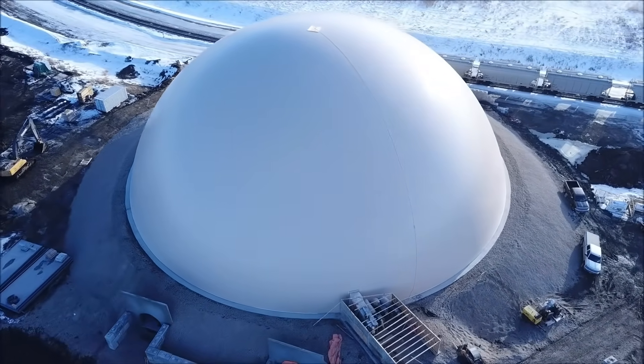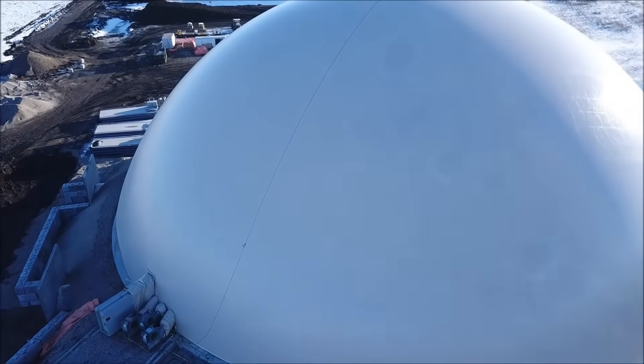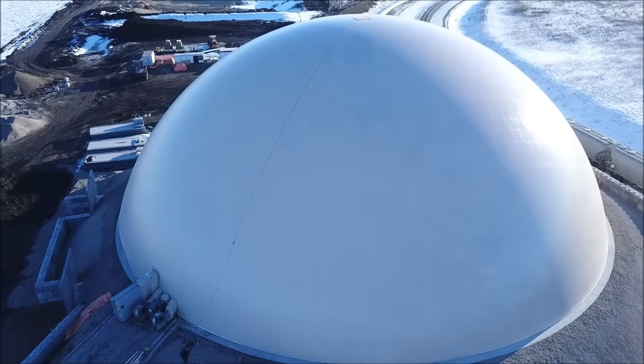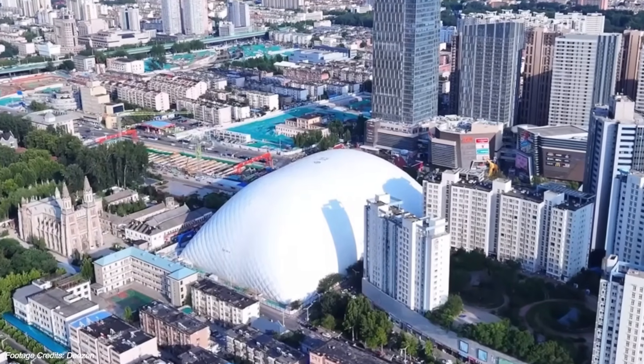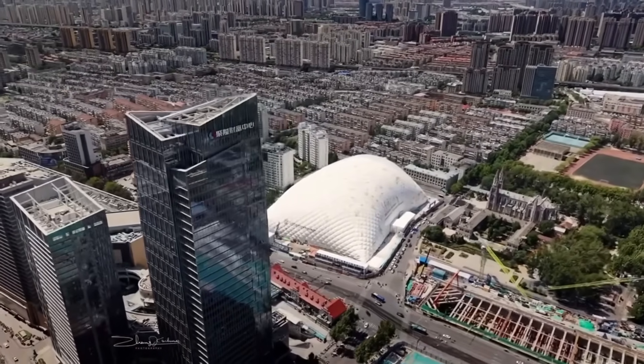There's also a serious environmental angle. These domes reduce carbon emissions by keeping projects on schedule, cutting out energy waste from delays and restarts. They contain dust and noise, minimize material damage from weather, and eliminate the need for disposable site coverings like plastic sheeting or wood barriers.